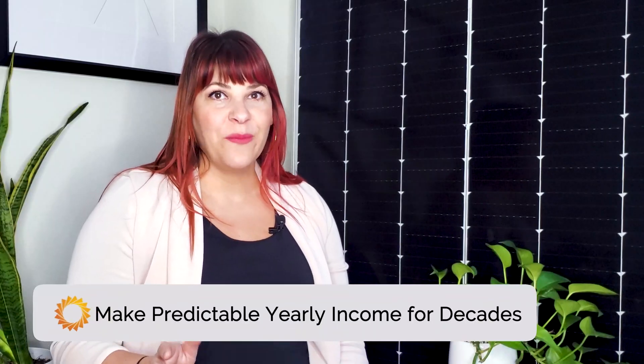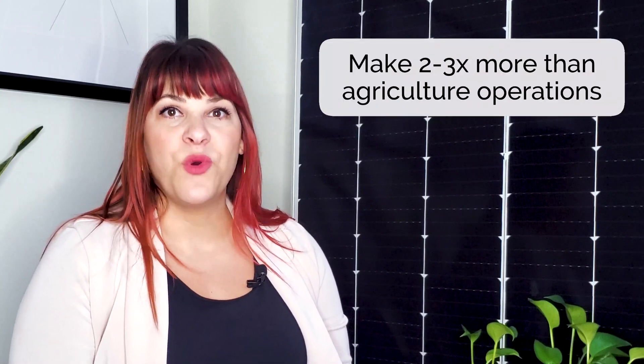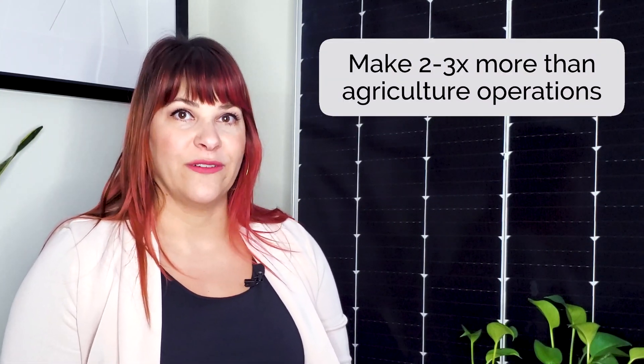When a solar farm is developed on your property, you'll make a predictable stream of revenue for over 20 years. Most of the land earners that we work with at Pivot Energy can expect to earn two to three times more than what they typically made from agriculture operations. And your rent payments will increase annually. The solar developer, like Pivot Energy, will do all the planning, building, maintenance, and even decommission the site, leaving the land exactly like it was before. At Pivot, our landowners receive their first check within 30 days of signing the lease.